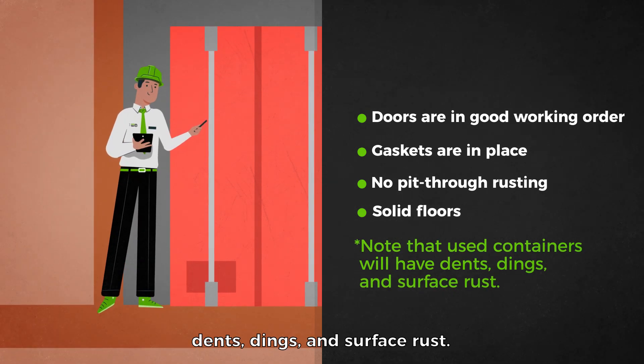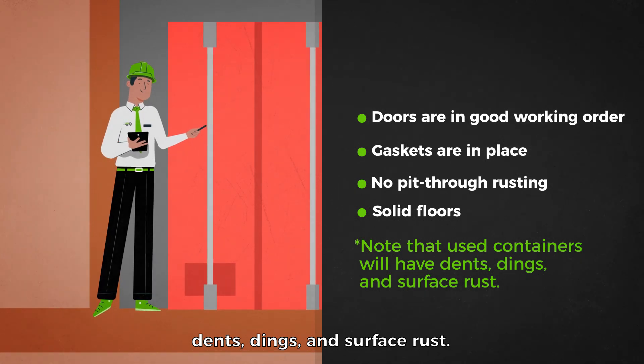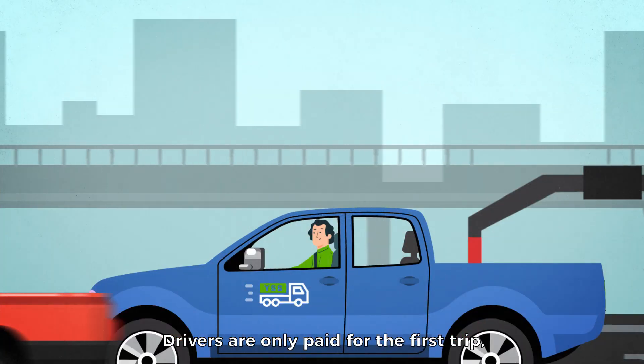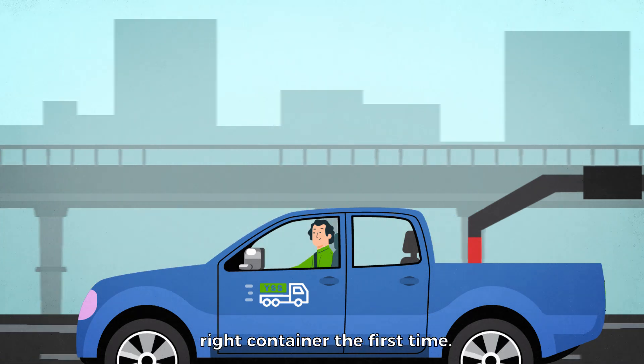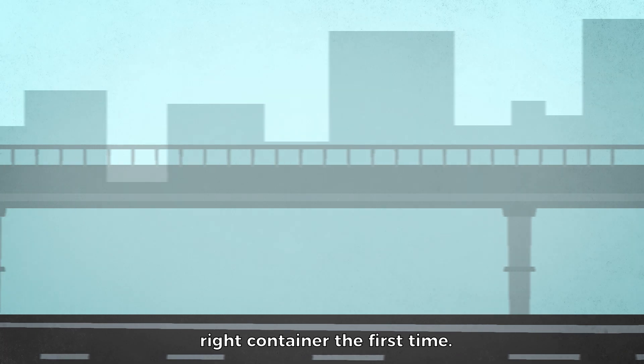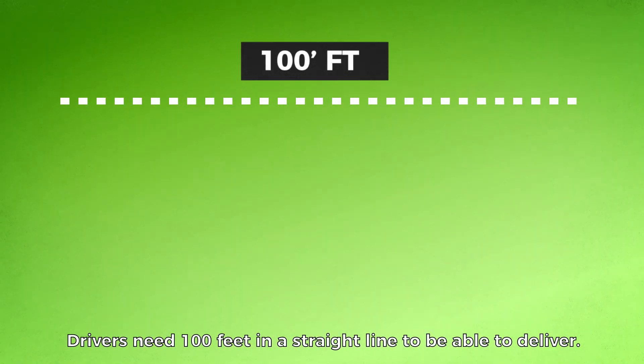Note that used containers will have dents, dings, and surface rust. Drivers are only paid for the first trip, ensuring that they get you the right container the first time. Drivers need 100 feet in a straight line to be able to deliver.